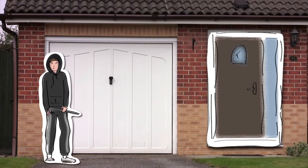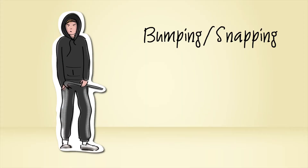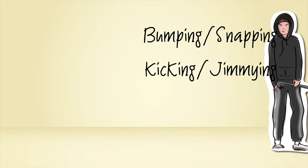Now, meet Mr. X. He's a burglar. There are many ways he could enter Tom's home — through bumping or snapping the door lock, kicking the door in, or jimmying the doors or windows. Pretty simple and quick if you know what you're doing.